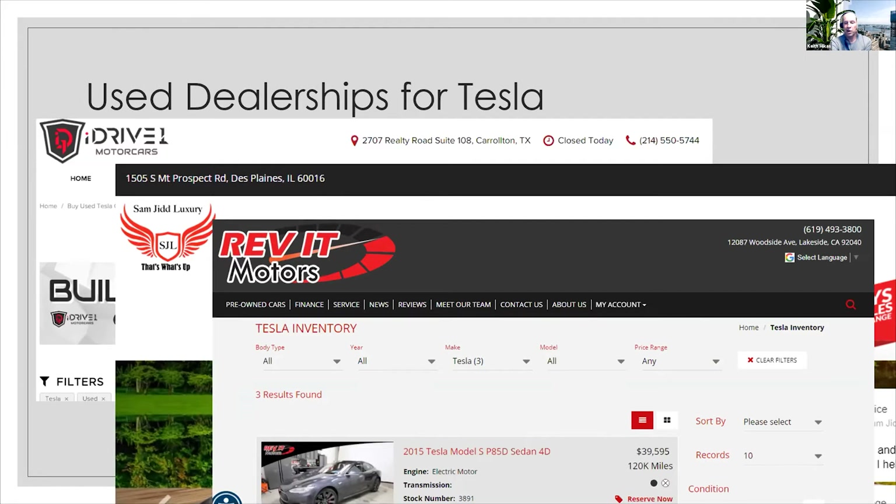If you aren't aware, Enterprise rents Teslas — they rent Model S's in their luxury car division. Being that it's an auto rental company, they've got their matrix on the car — it's been rented for X number of months, X number of miles — then they turn it over to auction. So for a while there was a constant flow of silver, white, beige, and black Teslas from Enterprise just showing up at auctions.